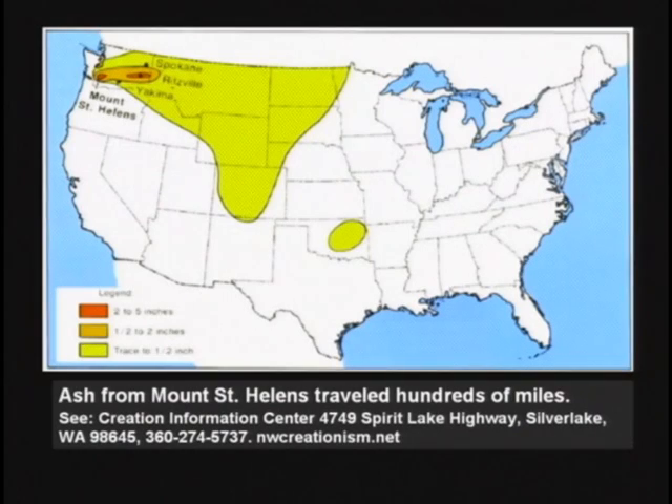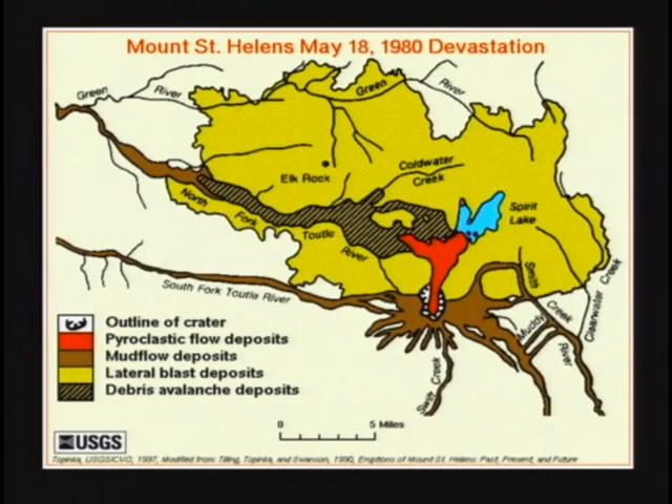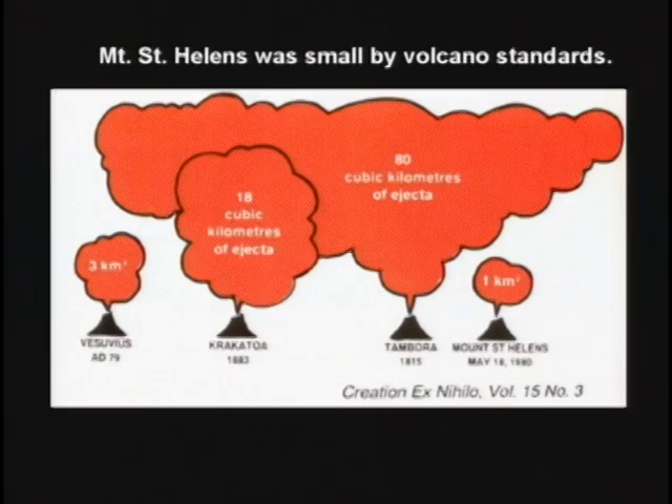Mount St. Helens, the day of the devastation. There were pyroclastic flows where the red is indicated, mud flow deposits where the brown is, and debris avalanche deposits. Lateral blasts — just a blast of steam and energy — knocked trees down in the light brown area. Mount St. Helens was a small volcano by volcano standards, nothing like Krakatoa in Indonesia.